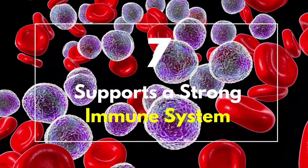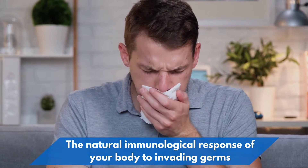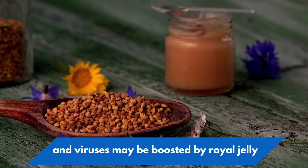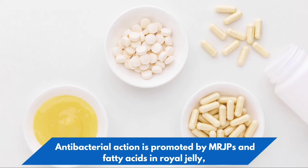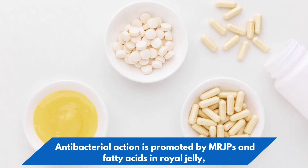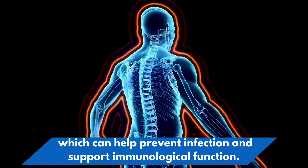7. Supports a strong immune system. The natural immunological response of your body to invading germs and viruses may be boosted by royal jelly. Antibacterial action is promoted by MRJPs and fatty acids in royal jelly, which can help prevent infection and support immunological function.